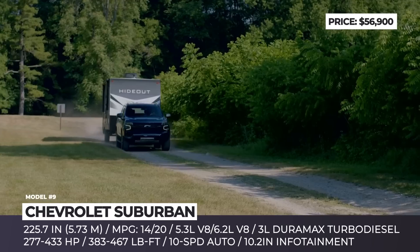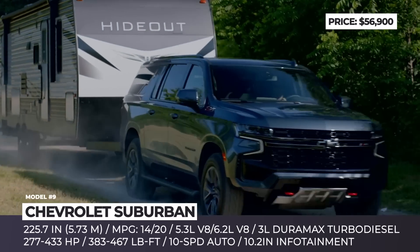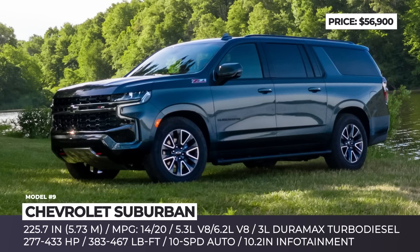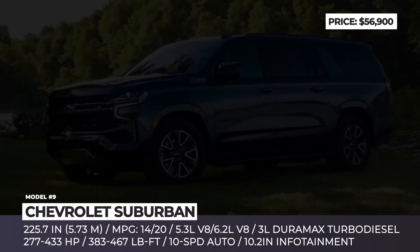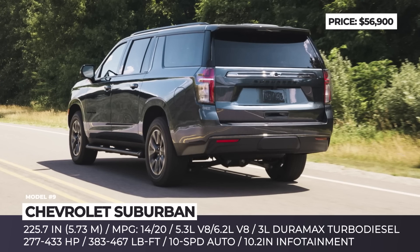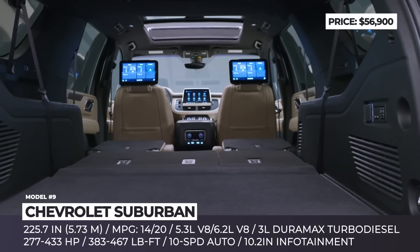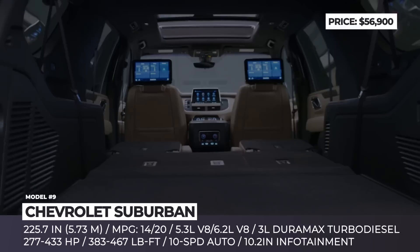Especially with the Super Cruise autopilot activated, the giant can be had in six trims, including a sporty RST, a lushly equipped High Country, and an off-road-capable Z71 with a two-speed transfer case, dedicated four-wheel drive, underbody protection, and 20-inch wheels wrapped in all-terrain tires. The Chevy's cargo volume is 145 cubic feet and the maximum trailering rating reaches 8,300 pounds.